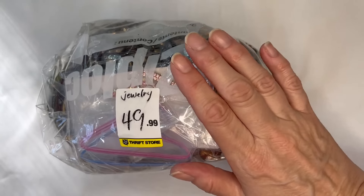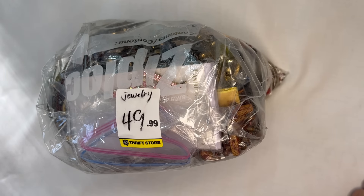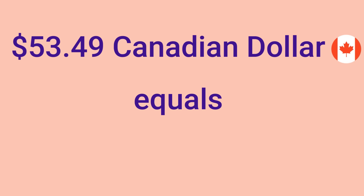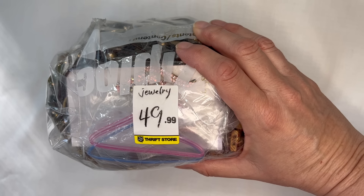First I want to share with my viewers in the States who are going to Canada thrifting that there is a price conversion and it works in our favor. This bag was priced at $49.99; with tax I paid $53.49. I charged it on my credit card and noticed there was a conversion automatically applied — my card was actually charged $40.67 US dollars. So the prices you're seeing are actually less with the conversion.